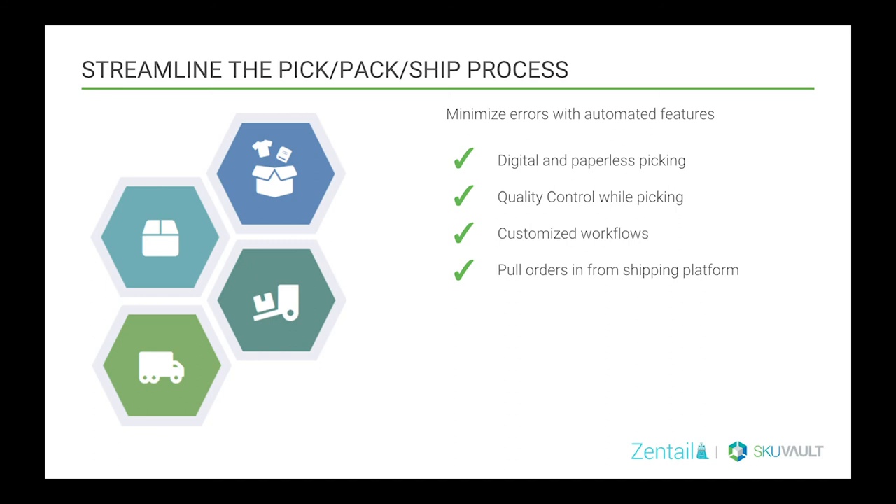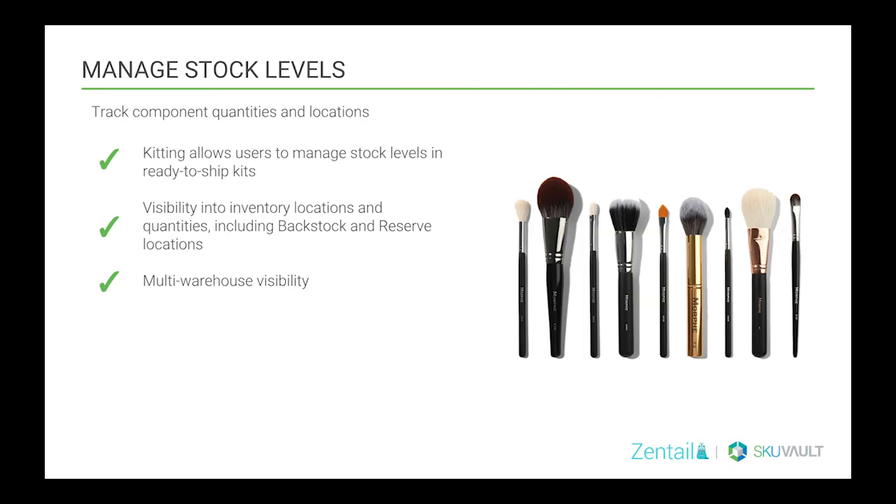Another imperative feature is streamlining the pick, pack, and ship process. We need to minimize errors with automated features such as digital and paperless picking, quality control while picking, or the inverse. Many operations don't require a scan at each point in the fulfillment process. A true WMS should offer flexible workflows allowing as many or as few touch points as needed for your exact business rules. It also needs to be able to pull in orders from the shipping platform so that shipping labels and packing slips can be printed from within that WMS without having to navigate to another system.